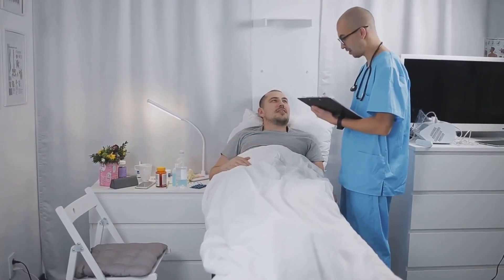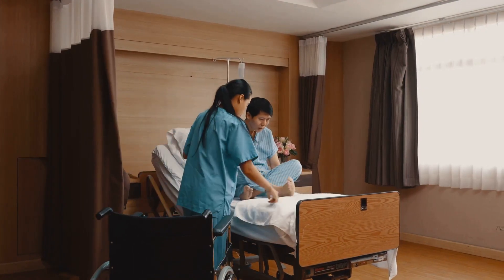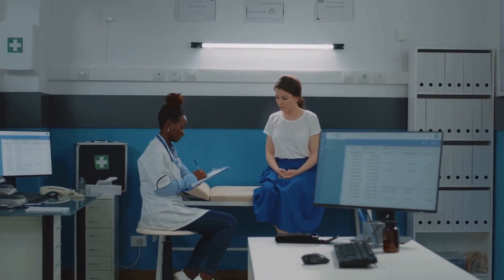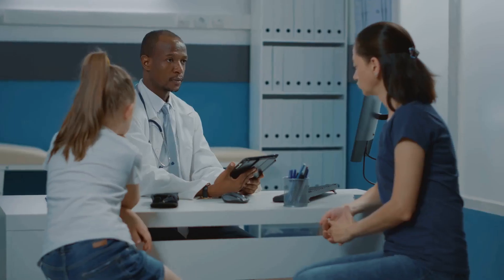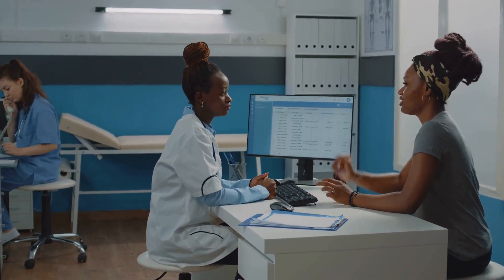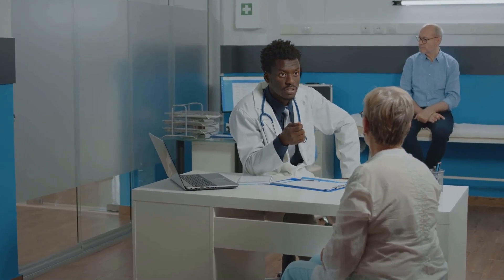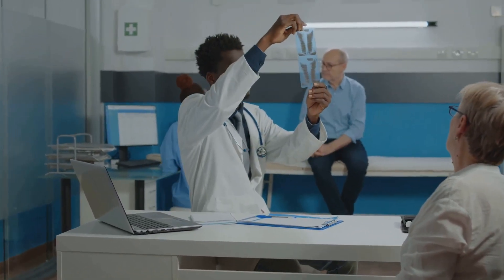By taking these steps, we can help ensure the health of our urinary bladder and prevent common problems. But what if problems do arise? This brings us to the importance of medical intervention when it comes to urinary bladder issues. If you notice any changes or discomfort, it is crucial to seek medical attention. A healthcare provider is equipped to perform a physical examination and, if necessary, order diagnostic tests such as urinalysis or imaging studies, designed to pinpoint the root cause of the problem. Depending on the underlying cause, treatment may include medications, behavioral therapies, or in some cases, surgical interventions.